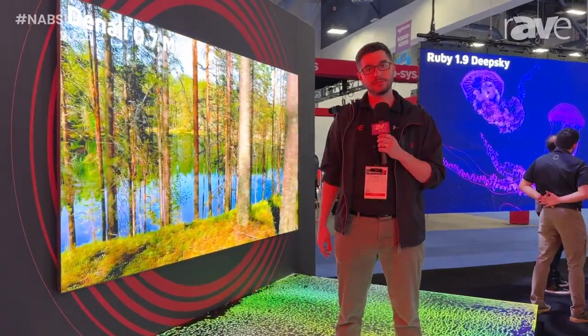For more information, please reach out to us at www.roevisual.com.